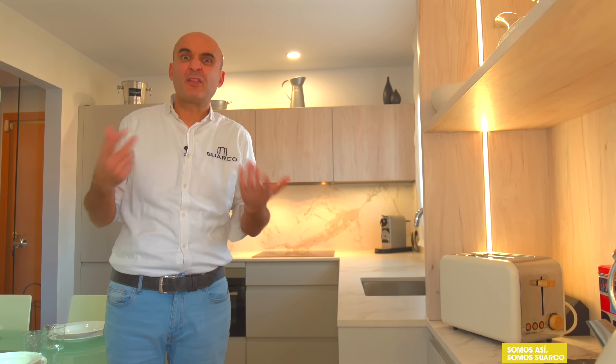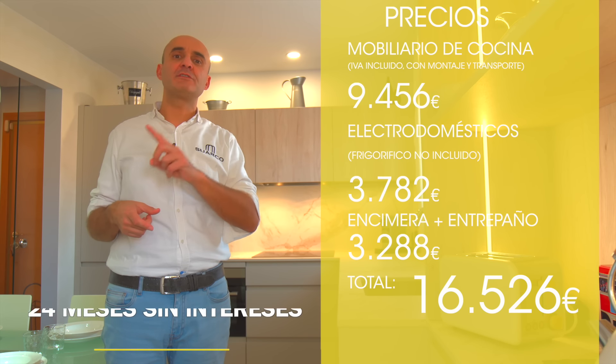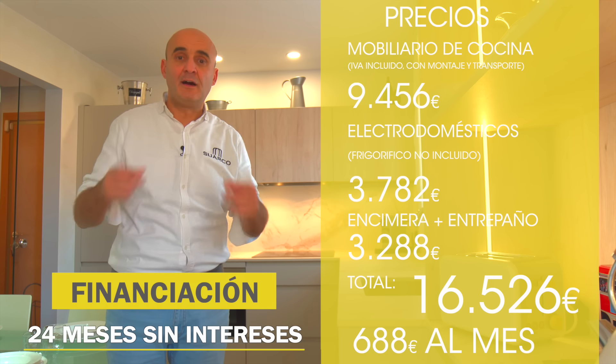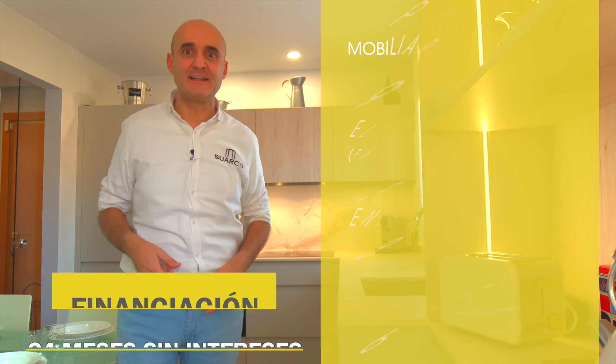¿Quieres saber cuánto cuesta esto? Aquí lo tienes: muebles, electrodomésticos y encimera. Lo sumamos y lo dividimos entre 24. Financiación a 24 meses sin intereses. Ya está. Ahora ya puedes continuar el vídeo porque ya sabes lo que tiene, lo que vale y cuál va a ser el resultado final.